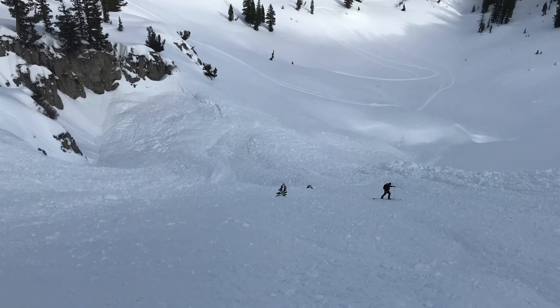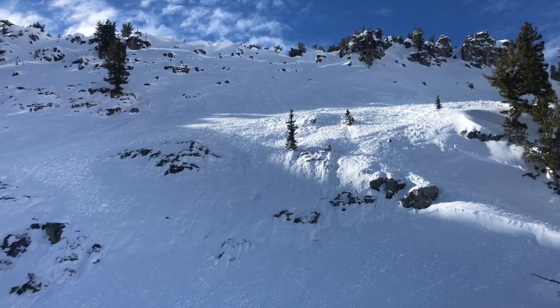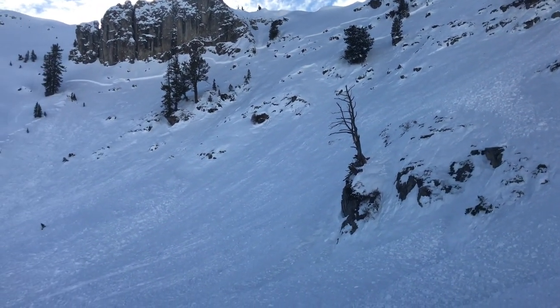Since it naturally avalanched, it's quite possible that there are a lot of slopes like it that are teetering in the balance, and that a person could trigger one — you could trigger it from below. So these kinds of avalanches are really scary.